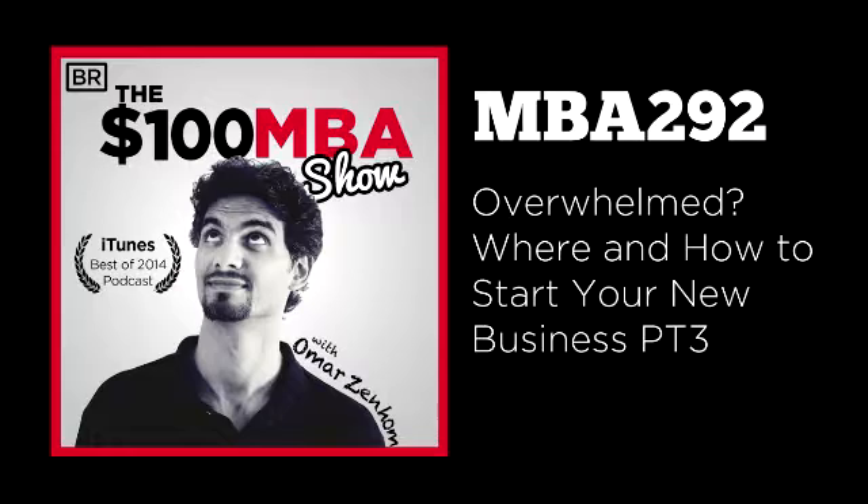Today's episode of the $100 MBA Show is sponsored by HostGator. HostGator is the hosting solution we use here at the $100 MBA and Webinar Ninja. We love their 24/7 live support via chat, phone, and email. They have everything you need — from one-click WordPress installs, to registering your domain name, to design and marketing services. HostGator is giving every listener of the $100 MBA Show a 30% discount. Visit HostGator.com/MBA30 to get your discount.